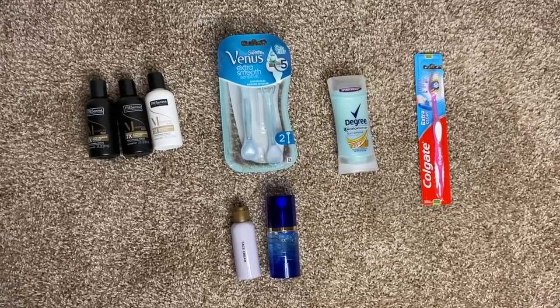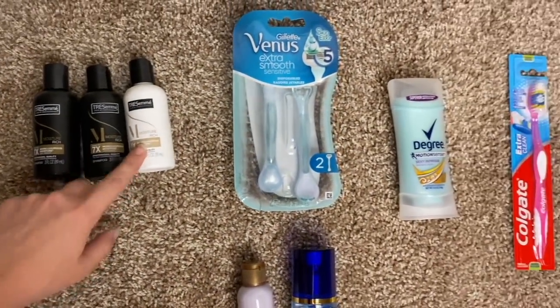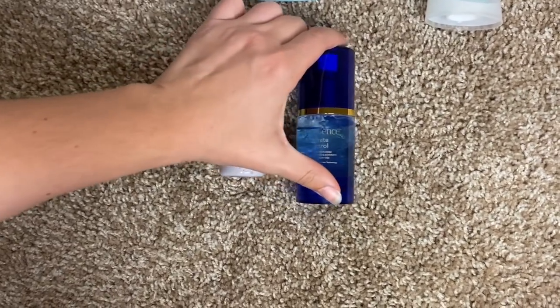Next we're going to talk about toiletries. A lot of these items are going to be issued to us at BMT, but if you have preferences about brands or products you like to use, you may want to bring your own. Make sure they're travel size so you stay within the carry-on limit. Here are the few things I'm taking: two travel size shampoos, one conditioner, a pack of razors, full-size deodorant, a toothbrush, a face wash, and a hydrating facial mist.